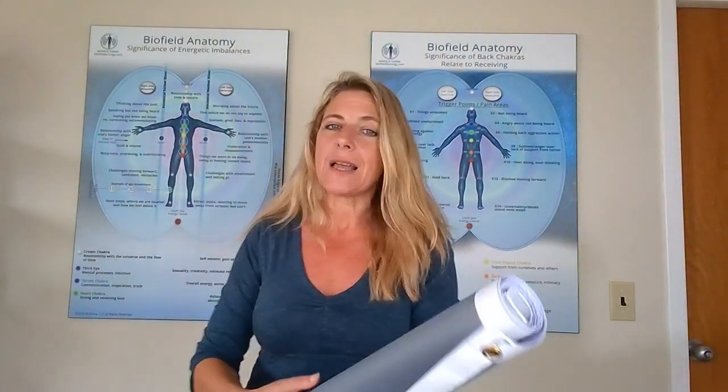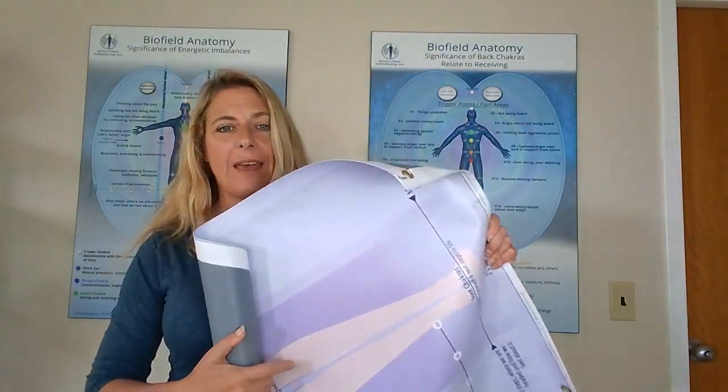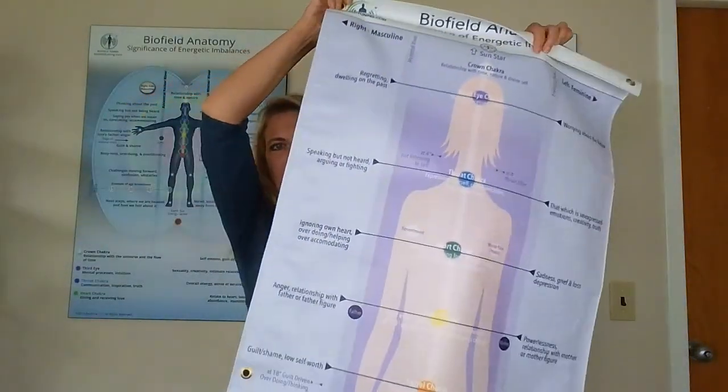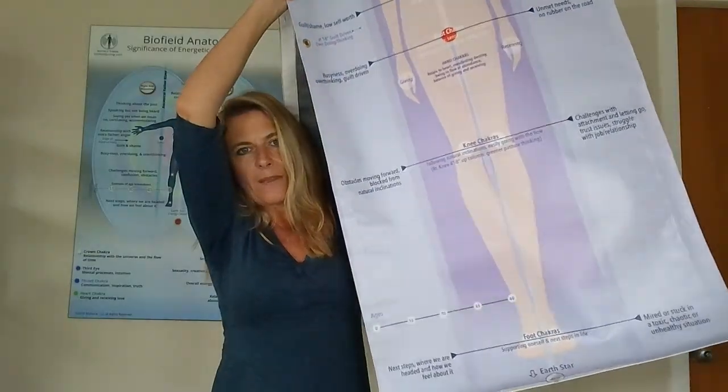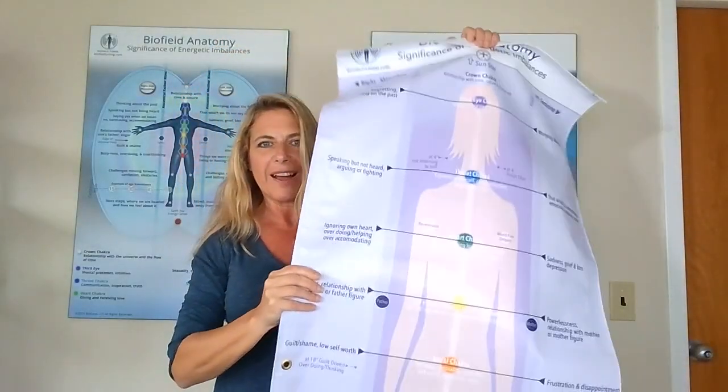We also have something kind of cool — a full-size mat that goes on your treatment table. If you're doing distance sessions and haven't memorized the biofield anatomy, you can use this handy full-size mat that fits on your table. It identifies the zones you're working in and gives you a visual reference so you know where you're working.